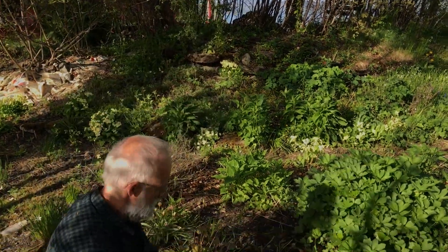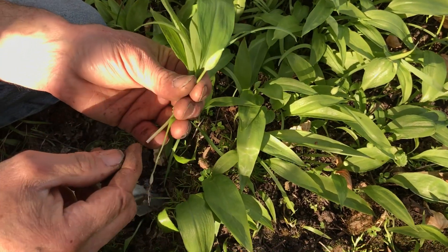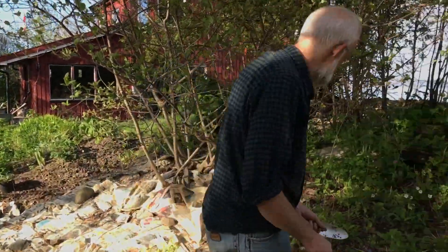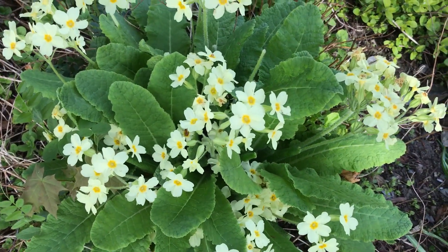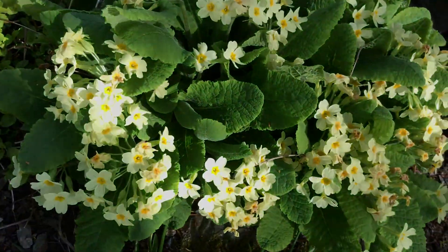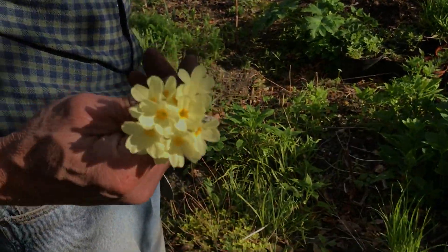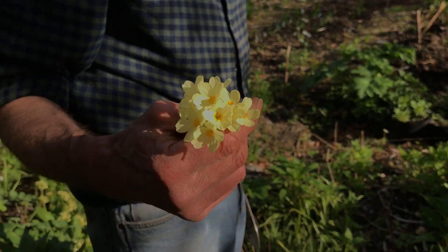There's another little patch here of ramsons, just about coming into flower as you can see. It's going to be lovely white star-ish flowers very soon. Look around here, there's a lot of different primula, or crosses between oxlip and primrose. This is no doubt a cross — much bigger flowers than the ordinary oxlip which is very common in gardens here.